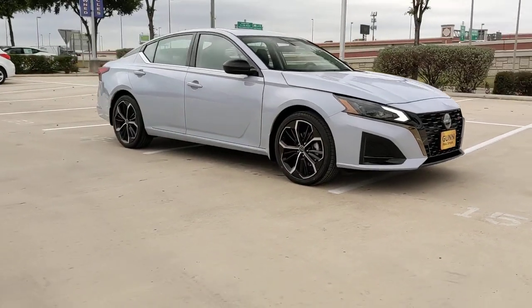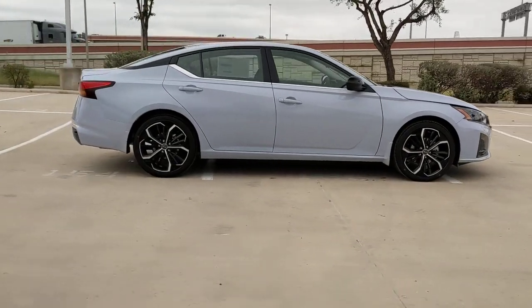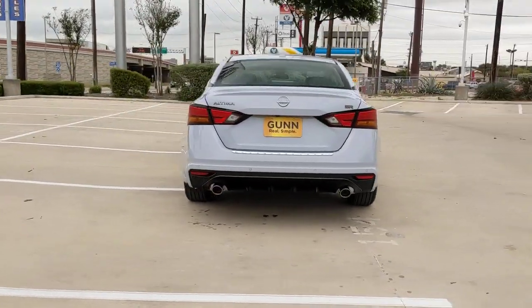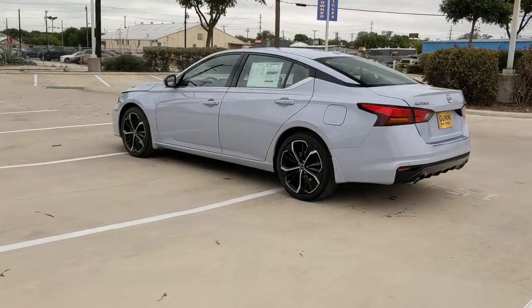Get into the 2023 Nissan Altima. This well-equipped Altima delivers big on style and substance. Spacious comfort, active safety and infotainment tech, available all-wheel drive, and athletic performance set this family-friendly midsize sedan apart from the competition.